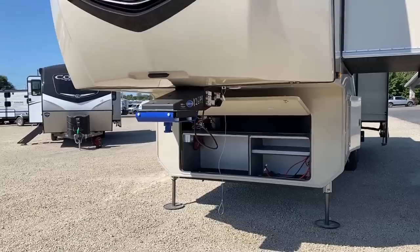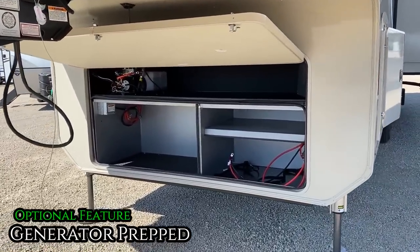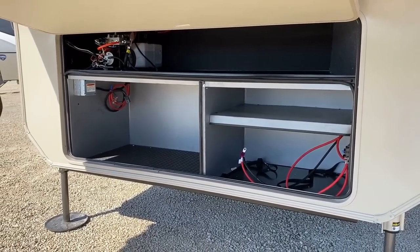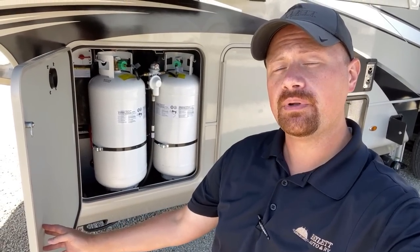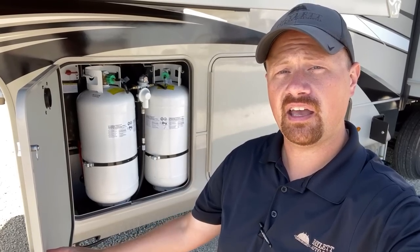Up front here, this one is generator-prepped, and what's very cool is you can still use it as storage. There's still space there for six batteries. What is really cool about the North Point and Pinnacle gen prep is it literally doubles your propane capacity — normally you'd see dual 30-pound propane tanks, but what we're looking at right now are dual 40-pound tanks. And there's a whole additional 40-pound tank added when you go to gen prep.